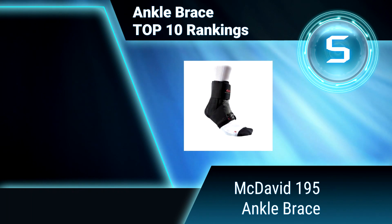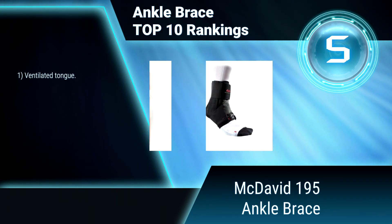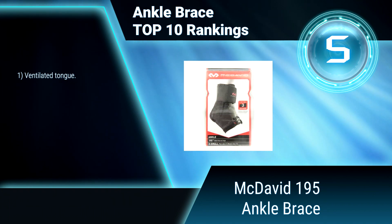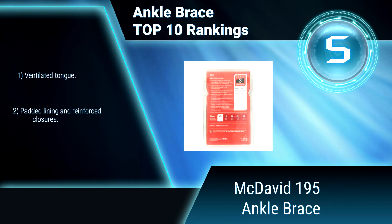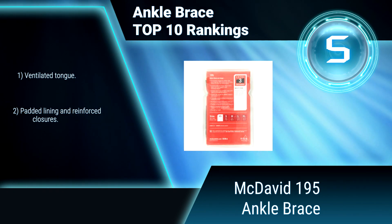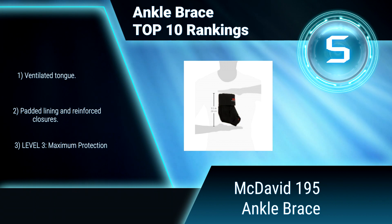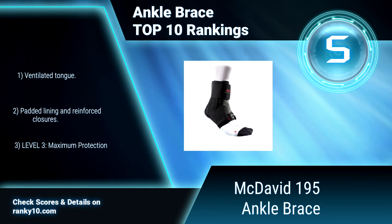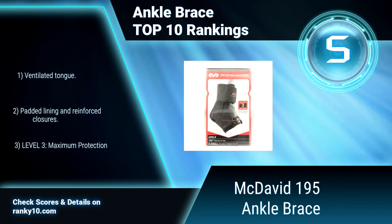Ranking number 5: McDavid 195 Ankle Brace. Athletes participating in an independent study at a major research university had three times fewer injuries when wearing this ankle brace. It is constructed of a single-layer polyester fabric for full support and minimal weight. Ventilated tongue. Padded lining and reinforced closures. Maximum protection.